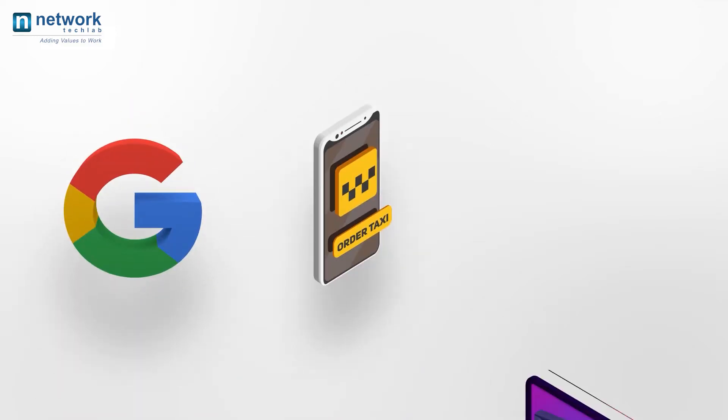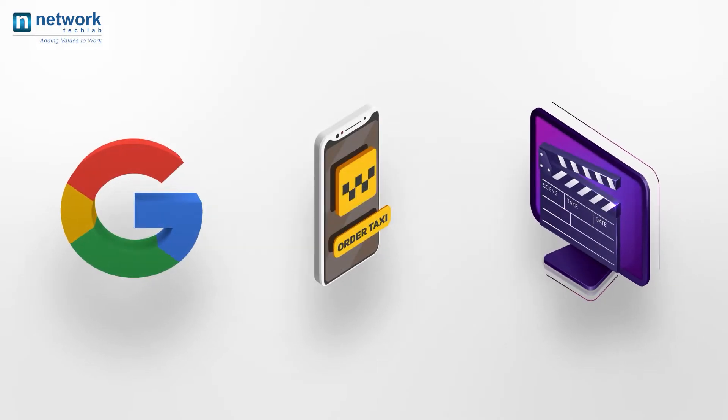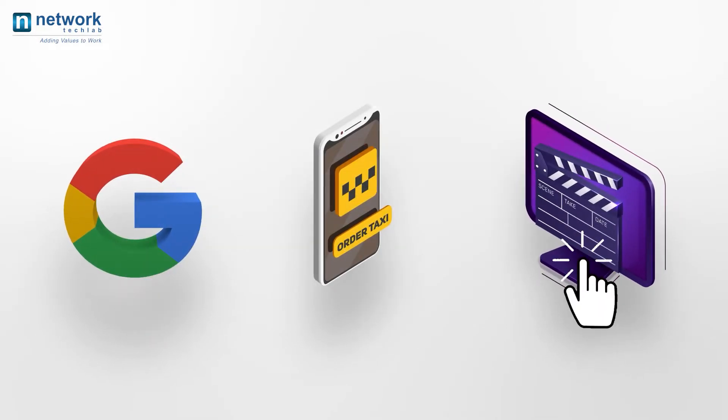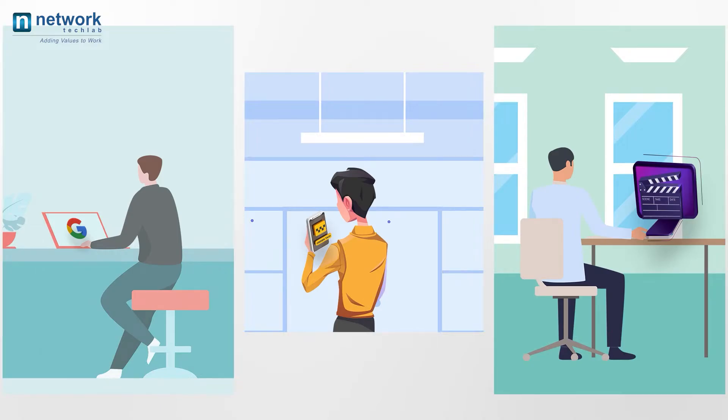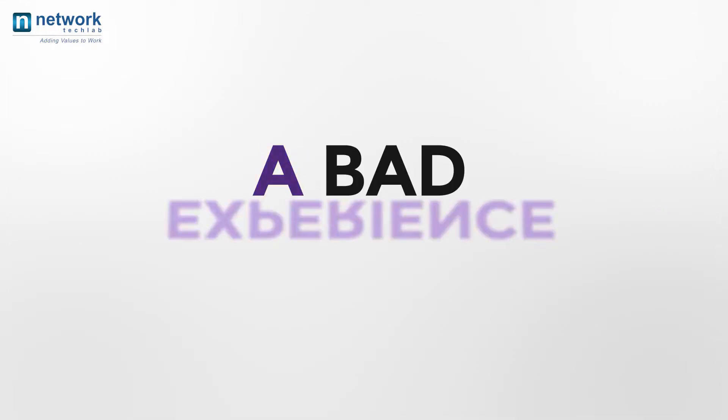A Google search, booking a ride, or watching your favorite video — it's just one click away. Any information you want is just one click away from you. But what if your query doesn't travel to the desired location and can't pass information to you? The answer is simple: a bad experience.